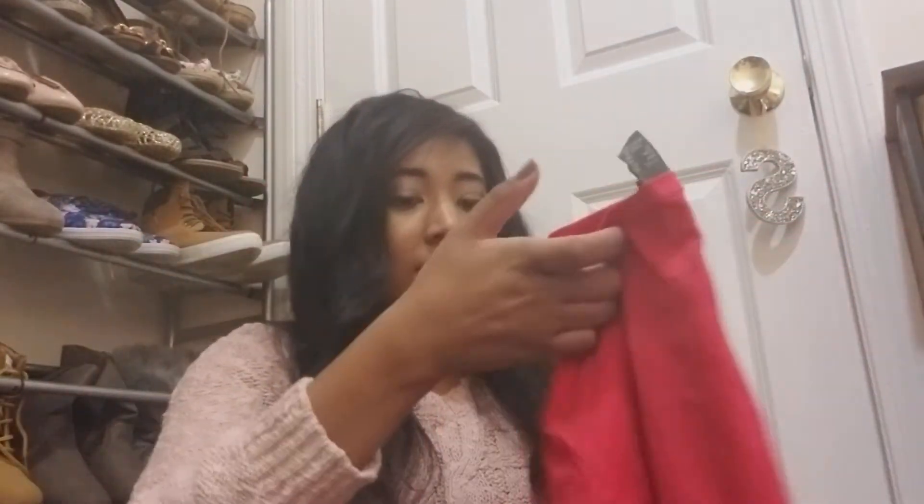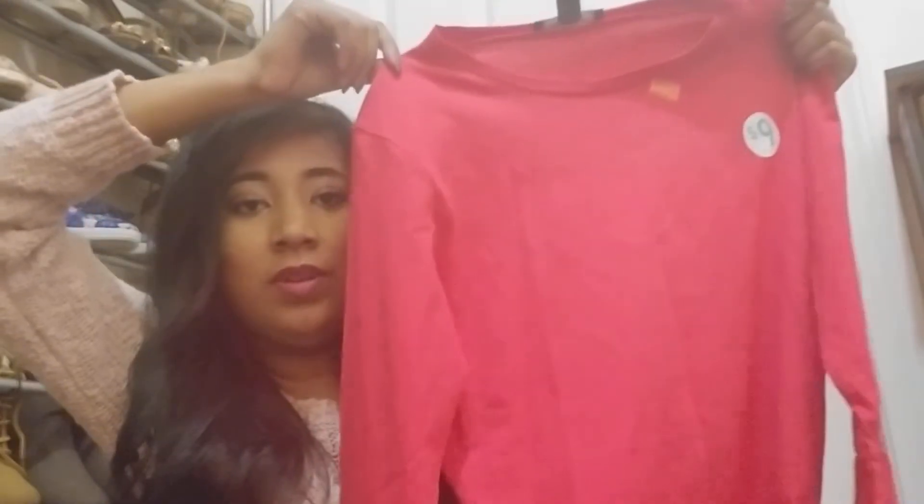Then I got this dress for $3. It's like a t-shirt material and it's really comfortable. The sleeves are kind of flared out. I'll definitely be doing some outfit of the days with these things so you guys can see them.